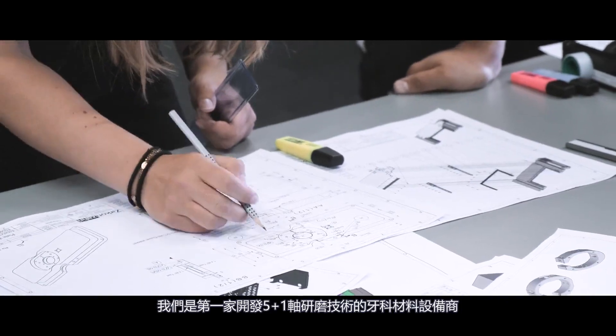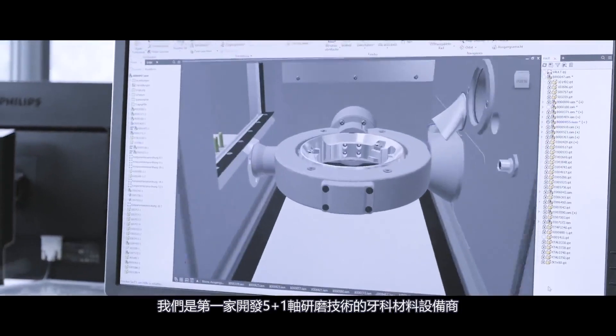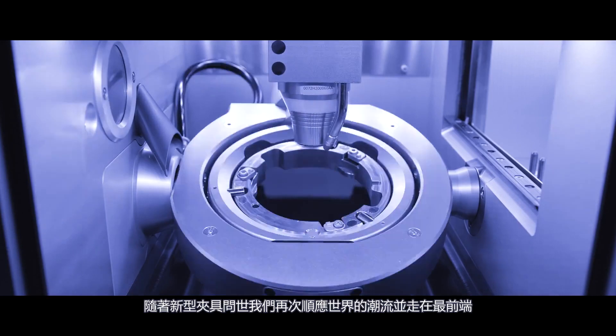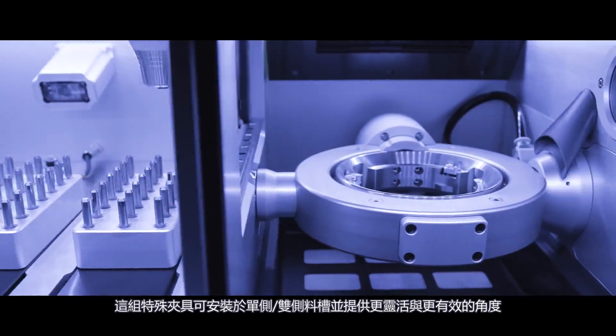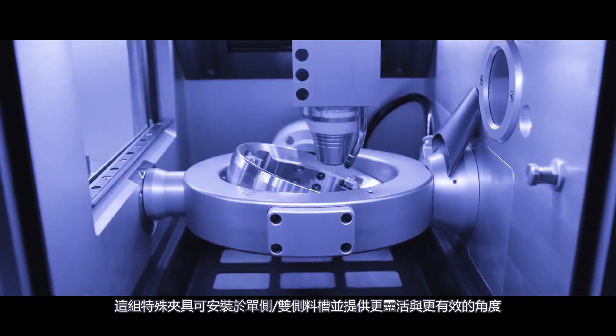We were the first dental company to develop a milling technology with 5 plus 1 axes for elaborating dental materials. And of course, we have adapted it again for the new telescope orbit. This special orbit can be installed in either one or both milling chambers of the M2 milling units and provides a special degree of flexibility and efficiency.